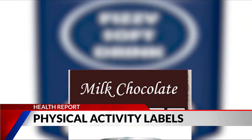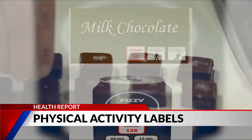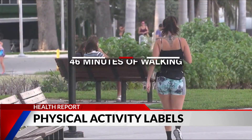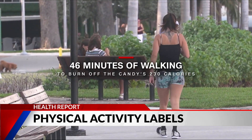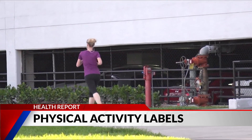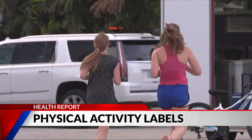For example, physical activity calorie equivalent labels, commonly called PACE labels, would list on a bar of chocolate that it takes 23 minutes of running or 46 minutes of walking to burn off the candy's 230 calories. Researchers say this could help consumers cut an average of 200 calories per day from their diet.